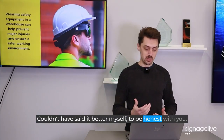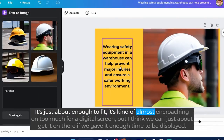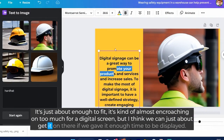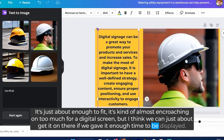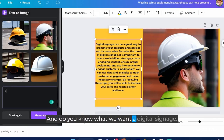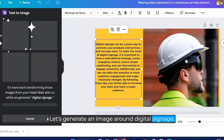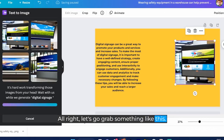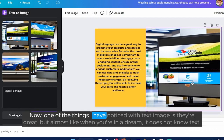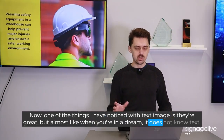Couldn't have said it better myself, to be honest. So let's take this and pull it across — it's just about enough to fit. It's almost encroaching on too much for a digital screen, but I think we can just about get it on there if we give it enough time to be displayed. Let's reduce down that size. And we want a digital signage image — so let's generate an image around digital signage. Now one of the things I have noticed with text-to-image is they're great, but almost like when you're in a dream, the AI does not know text.